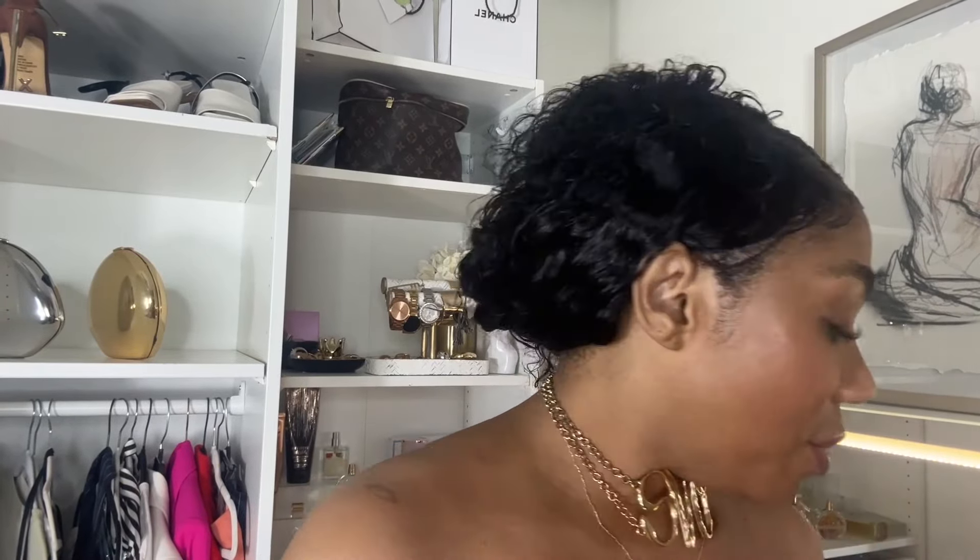I went ahead and invested in this ELF Jelly Pop Dew Primer — that's what I'm wearing right now, which is why I'm extra shiny. I'm naturally oily skin. It went on very smooth and feels very good. I'm also wearing the ELF Camo Liquid Cream Blush. It's been going viral all around TikTok and Instagram. It gives you a light blush flush to the cheeks — not overdoing it, great for the summer. ELF is very inexpensive.